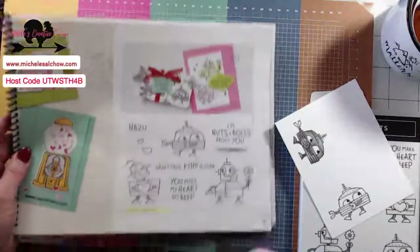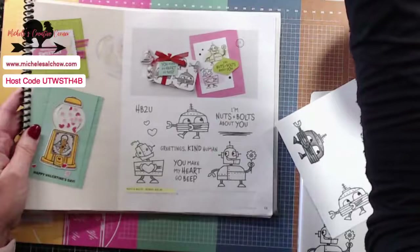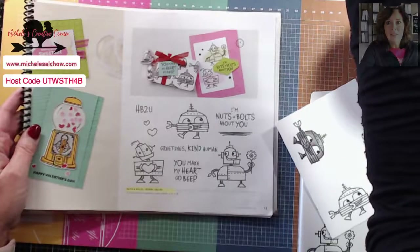Valentines — it's coming up fast and I have a couple of things that I want to do. So first, we're going to case the catalog today. Let me switch the camera down so that you can see. So this sweet little stamp set, this Nuts and Bolts, I think is just precious.